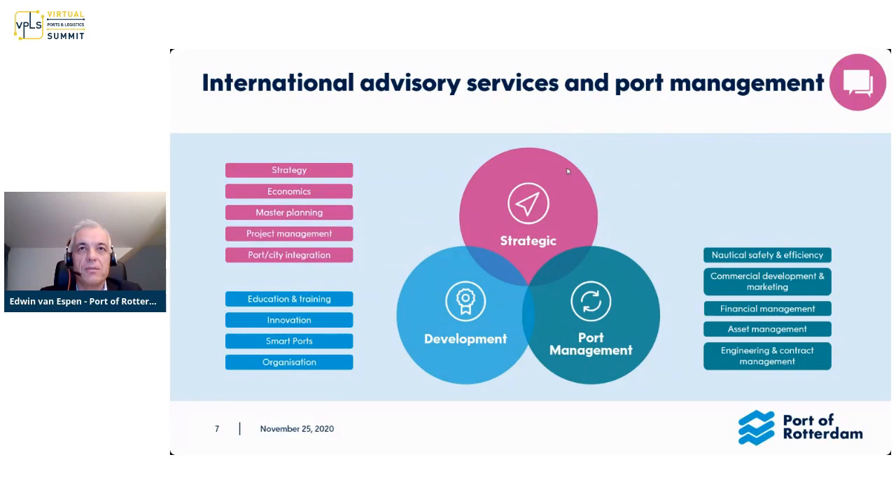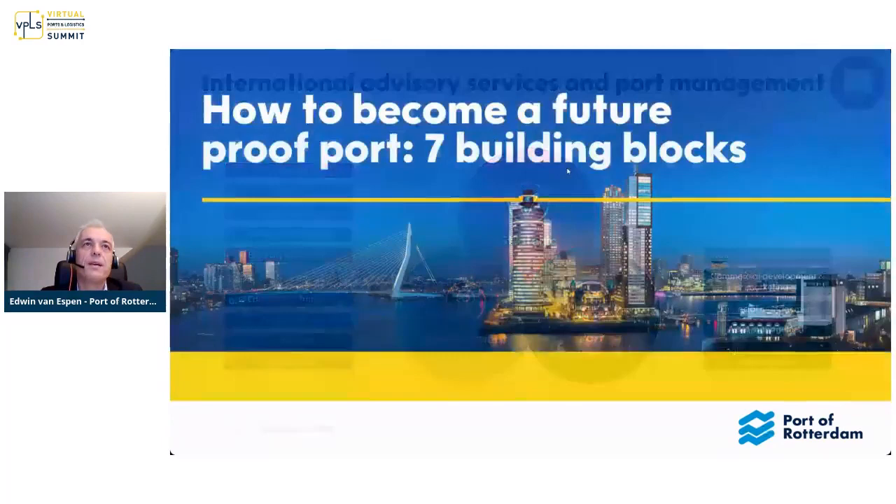We also do advisory services. We are not a regular consultant — we like to help ports and governments more as a partnership. We look at the port in three different spheres: the strategic long-term master planning point of view, the hardcore port management processes such as nautical operations, asset management, engineering, and commercial activities, and finally development, where education and training is a very important element, along with innovation and digitization.